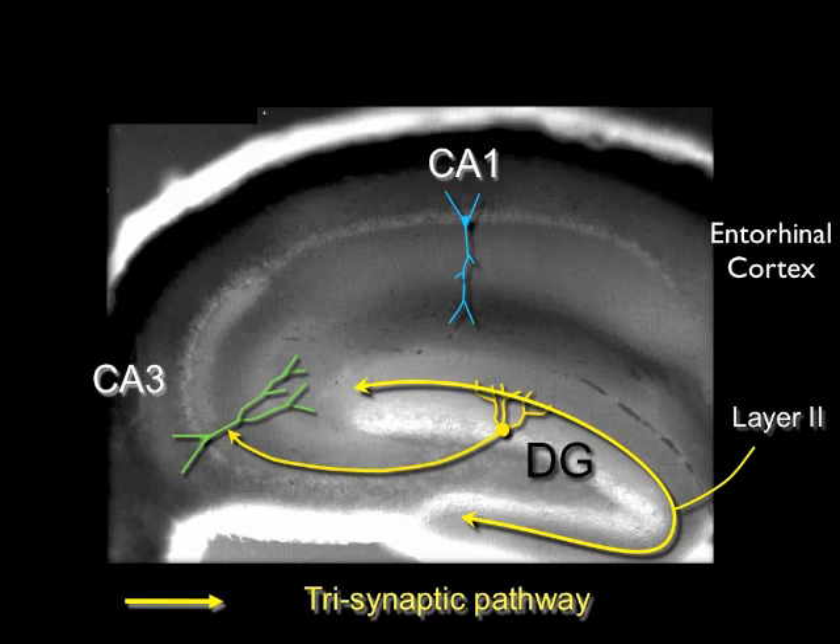The CA3 neurons, in turn, send their axons to activate the CA1 pyramidal neurons. CA1 neurons then send their axons back to the entorhinal cortex, completing the corticohippocampal loop.